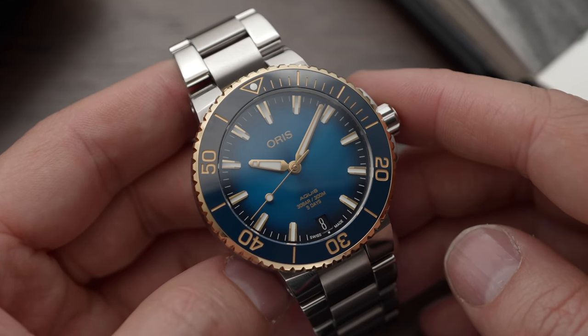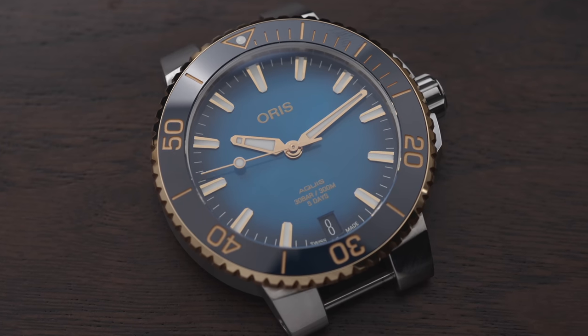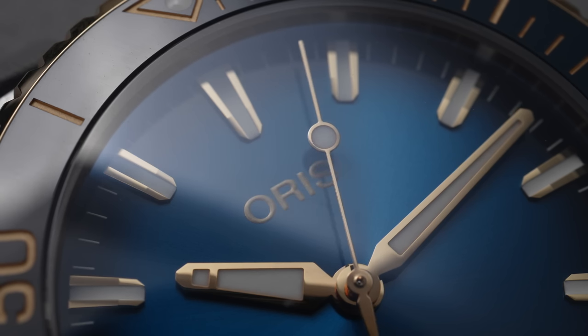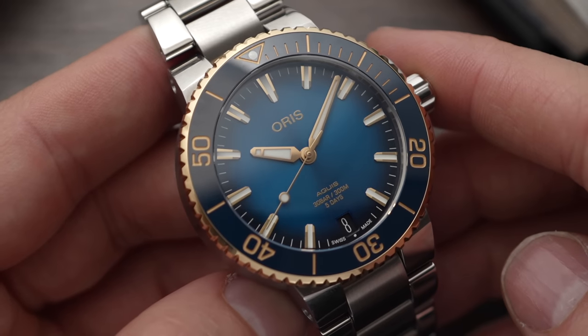Oris is a brand I see as accessible, and their products are priced in a very accessible fashion — they're still expensive, over £1,000. The Aquis is Oris' best-selling range, their flagship range. If you think of Omega and the Seamaster, or Rolex and the Submariner, the Aquis is exactly that for Oris. This is the first time they've used solid gold, real gold, within a commercial — not limited edition — offering. At £3,300, for this specification of in-house developed movement, this build quality, this design, and an actual gold bezel, I think is pretty epic.